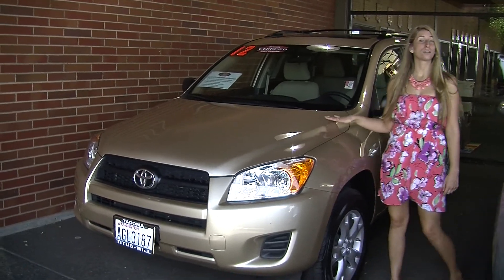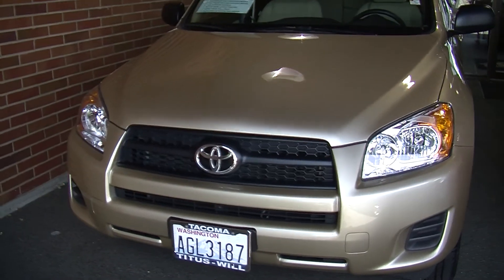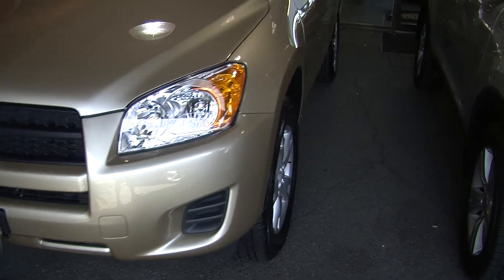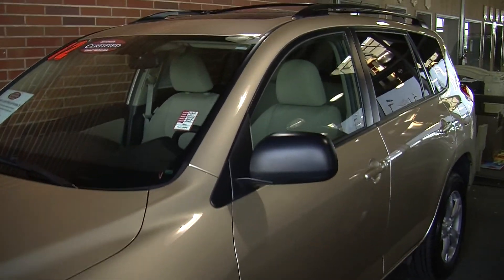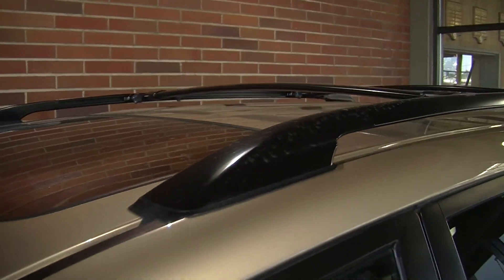Today we're looking at this stunning gold 2011 Toyota RAV4. On the exterior it has automatic headlights, alloy wheels, a roof rack up top, as well as a sunroof so you can enjoy the beautiful weather. It also is certified pre-owned through Toyota, which gives you lots of warranties.